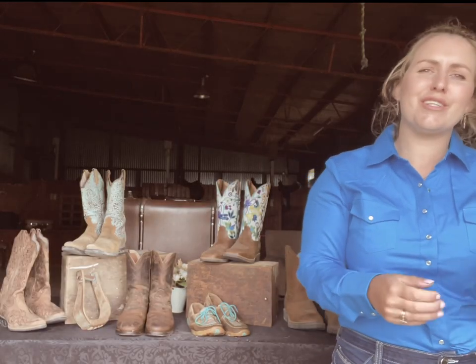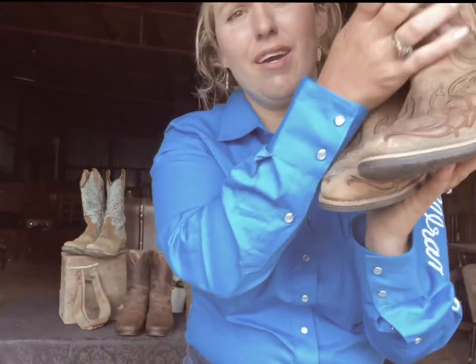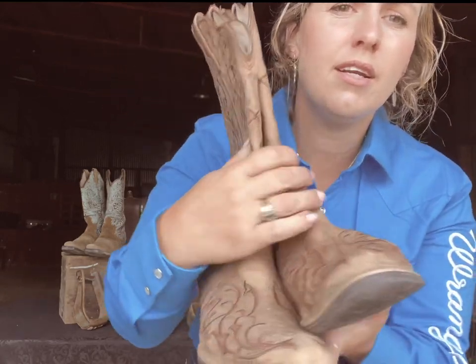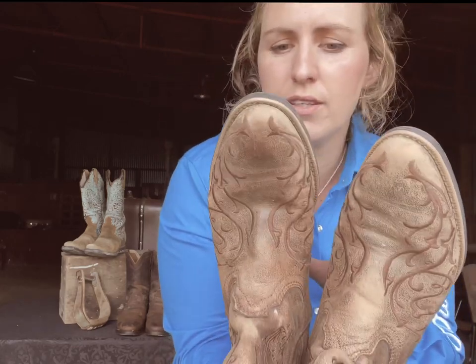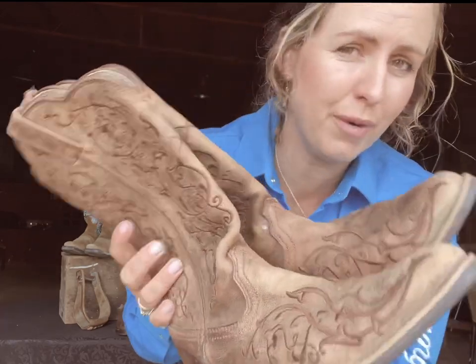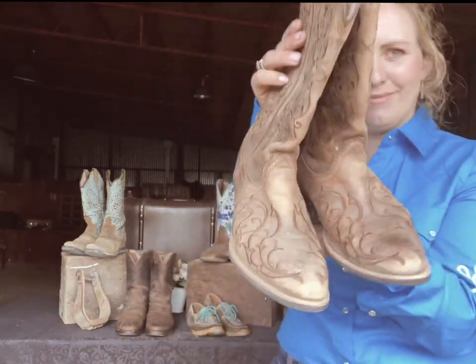First up, I'm going to take us through my stage boots. The very first boot that I received from Twisted X was these babies right here. They have just a really traditional boot but have this lovely pattern on them, lovely brown color. I'm traditionally a square toe fan but I've loved these with a dress. You've seen pretty much 80% of my gigs that I have done for the past three years done in these boots right here.